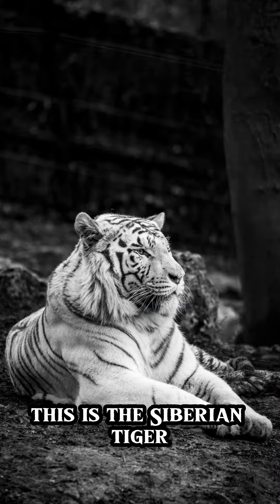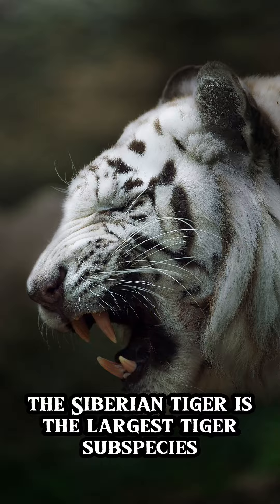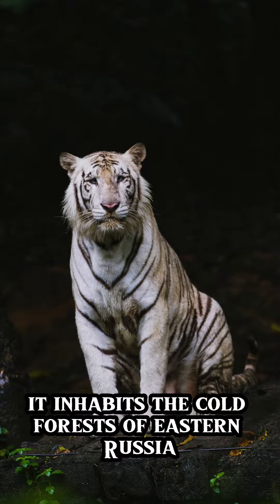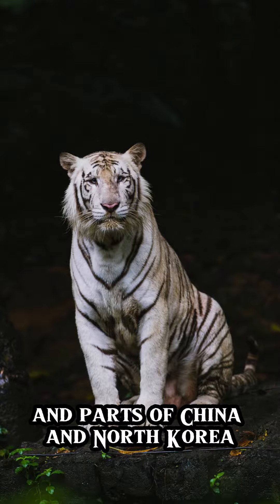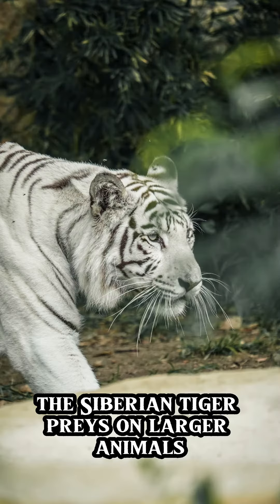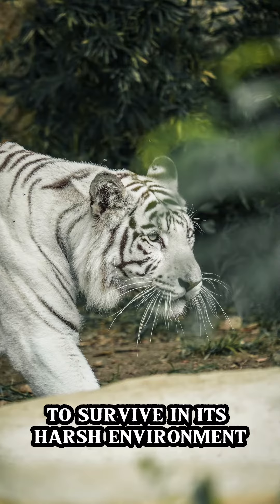This is the Siberian tiger. Also called the Amur tiger, the Siberian tiger is the largest tiger subspecies. It inhabits the cold forests of eastern Russia and parts of China and North Korea. Recognized by its thick fur and pale coloration, the Siberian tiger preys on larger animals like elk and wild boar to survive in its harsh environment.